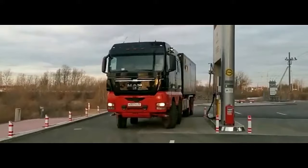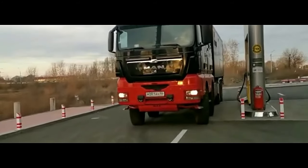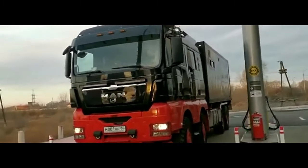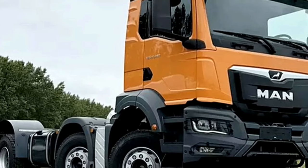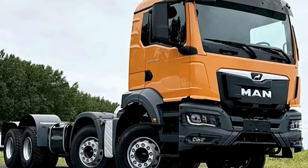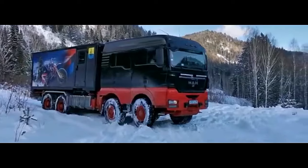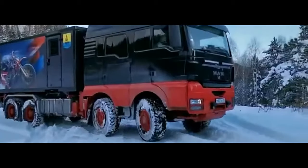The TGS 41.480 is powered by a formidable 12.4L D26 engine, delivering an impressive 480 horsepower and ensuring ample power for heavy loads. The engine meets Euro 6 emissions standards, reflecting MAN's commitment to environmentally-friendly technologies. With a torque output of up to 2300 Nm, this truck can handle the most demanding tasks with ease.